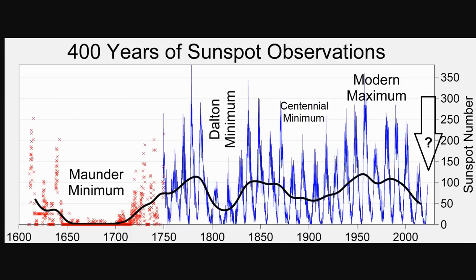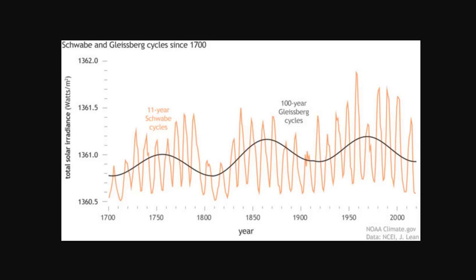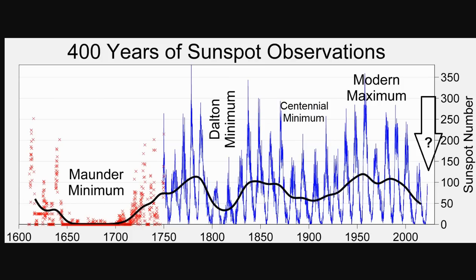Here is the last 400 years of sunspot observations. This graph shows total solar irradiance, where you can clearly see the Dalton Minimum, the Centennial Minimum, and the modern Eddy Minimum, as well as the end of the Maunder Minimum. And here we see the sunspot numbers showing the same Gleisberg cycles — the Maunder Minimum, the Dalton Minimum, the Centennial Minimum, which was a pretty weak minimum, then the modern maximum, and now the modern minimum, which some are calling the Eddy Minimum.